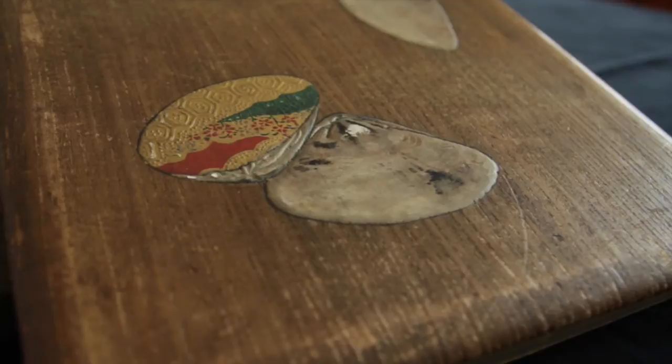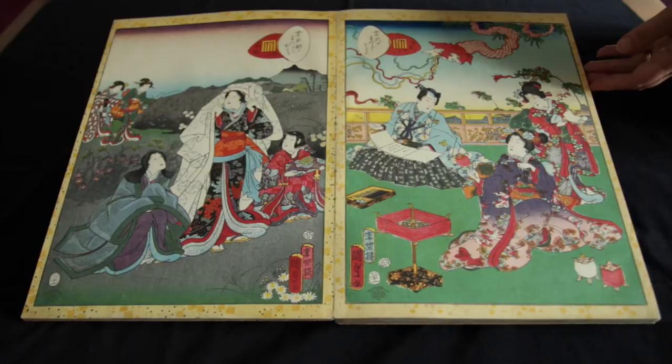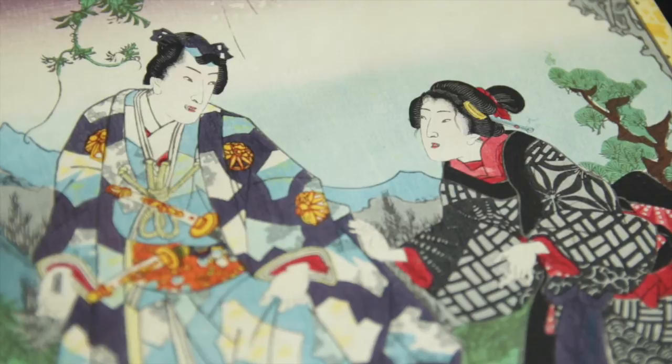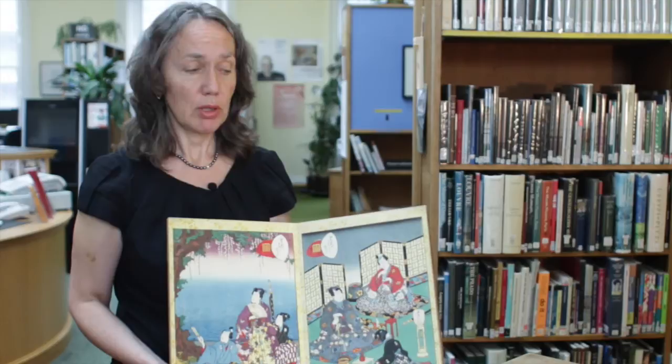This bound album of Japanese woodblock prints by Kunisada II, dated 1857, illustrates the Tales of Genji, one of the most important works of Japanese fiction. The Tale of Genji is an 11th century portrait of life in the medieval Japanese court, written by Lady Murasaki Shikibu, and was the bestseller of its day.